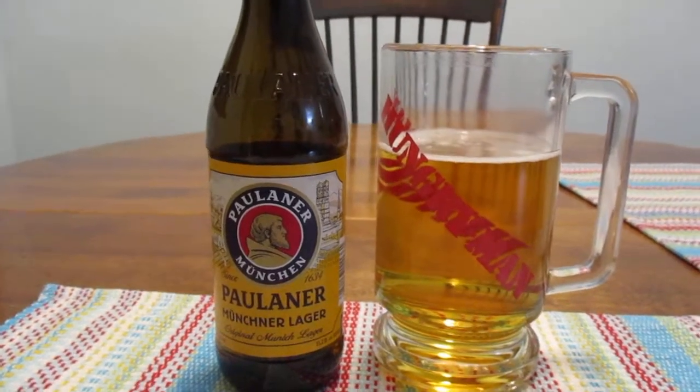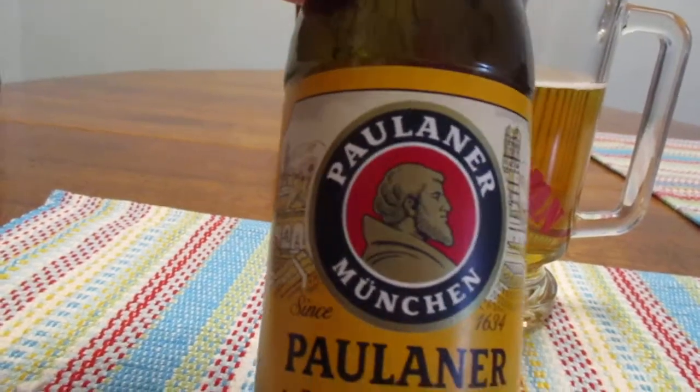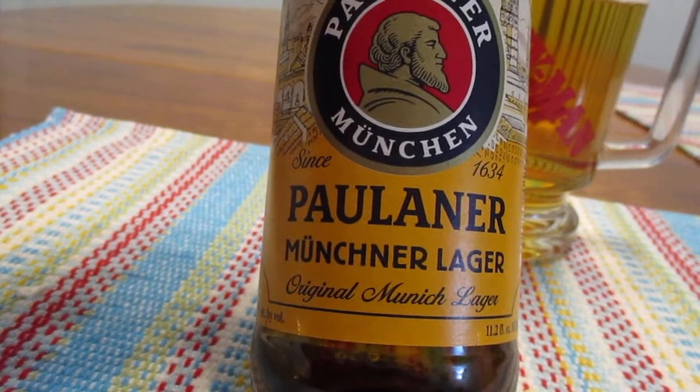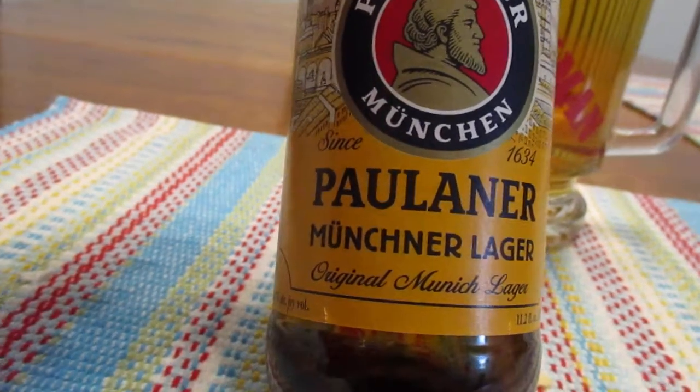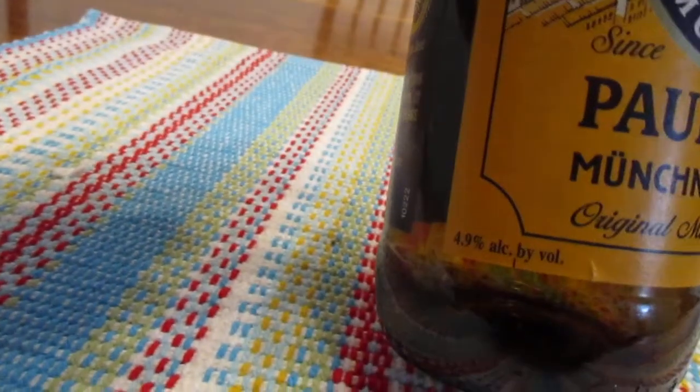Hey guys, what's up? So today we're going to take a look at this guy right here. This is Paulaner Münchner, if I'm saying that right, lager, original Munich lager. This is an 11.2 fluid ounce bottle, 4.9% alcohol by volume.